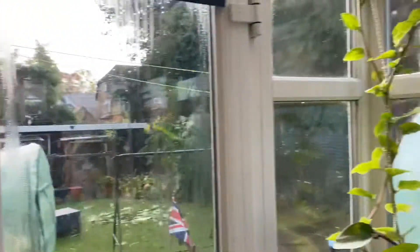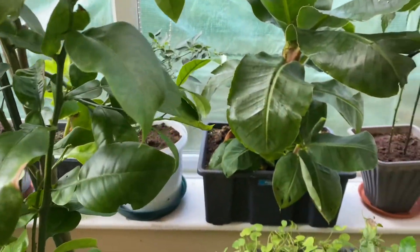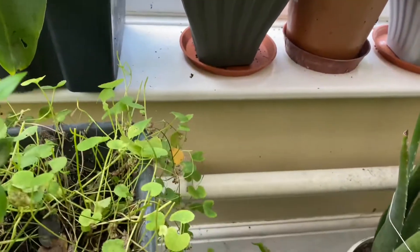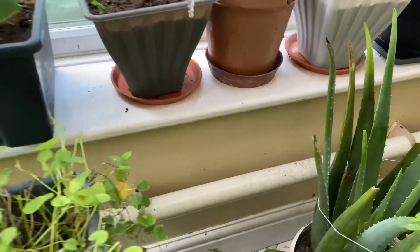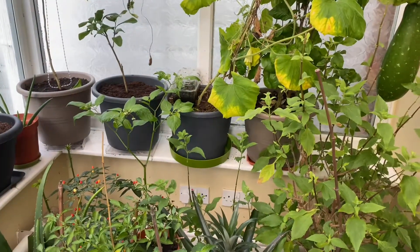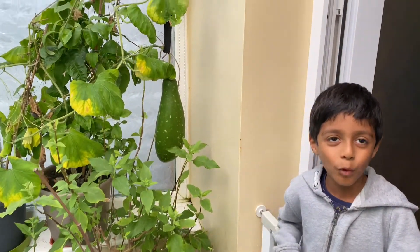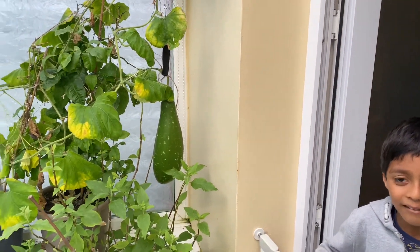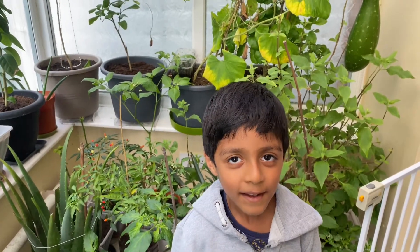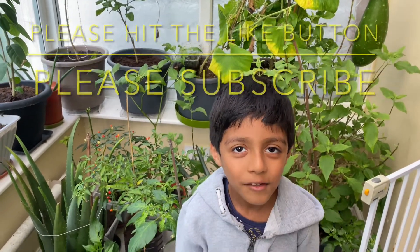So that's more or less it everyone — all the plants I've brought into the heated greenhouse. Inshallah most of them will survive. The heat is on at 200 watts, 24 hours. I'm going to try to save them. How are you going to save them, Yakob? Put water in them! Thank you everyone for watching, please don't forget to hit the thumbs up and subscribe. Assalamualaikum everyone.